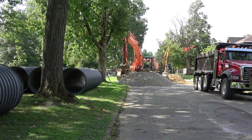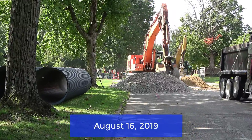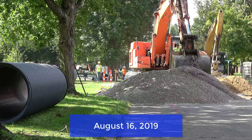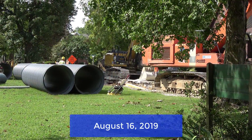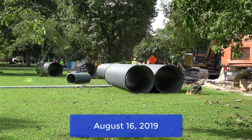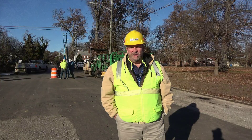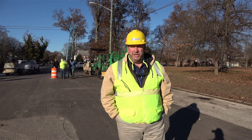There was some localized flooding in this area — with the storm system being combined with the sewer, the capacity just wasn't there. Now that we have the stormwater going into designated storm pipes of the right size, the street flooding in this area should be greatly reduced. We've had some rain events since we got this installed and things appear to be working pretty well.